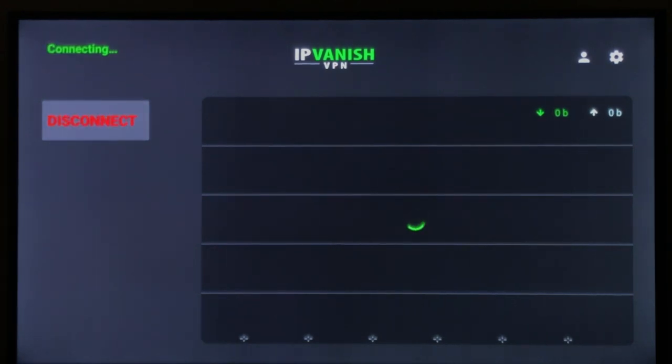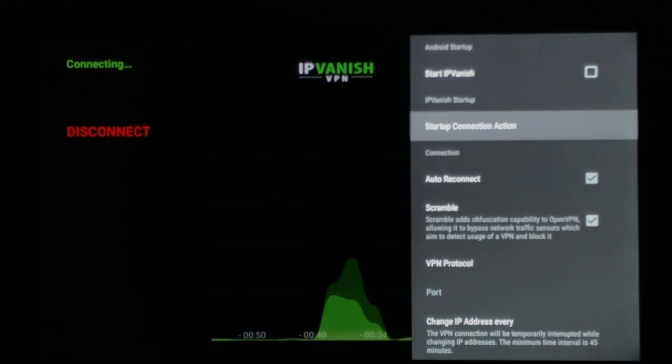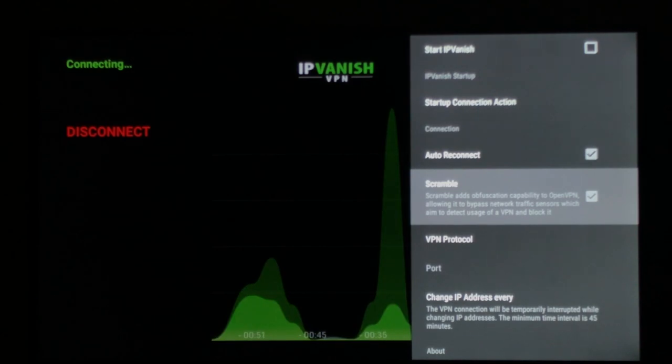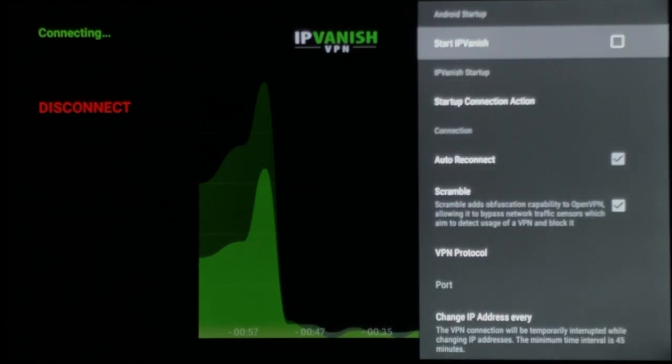There are some settings you can configure. You can set it to start on startup, enable auto-reconnect, and here's a great one — Scramble. This allows it to bypass network traffic sensors that aim at detecting a VPN and blocking it. You can also choose a port. It's really easy to use.